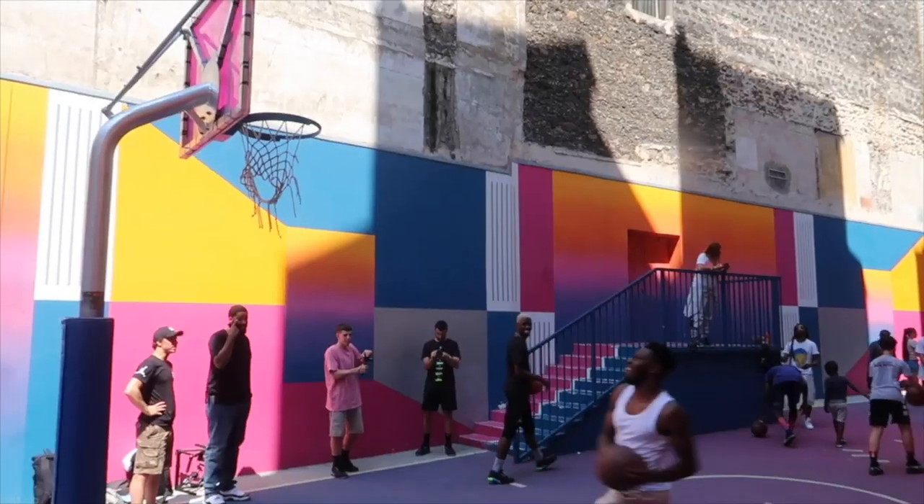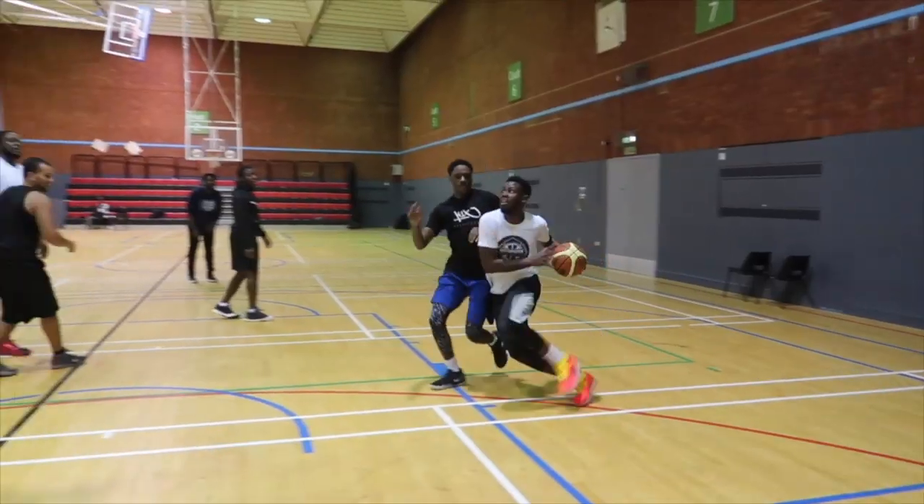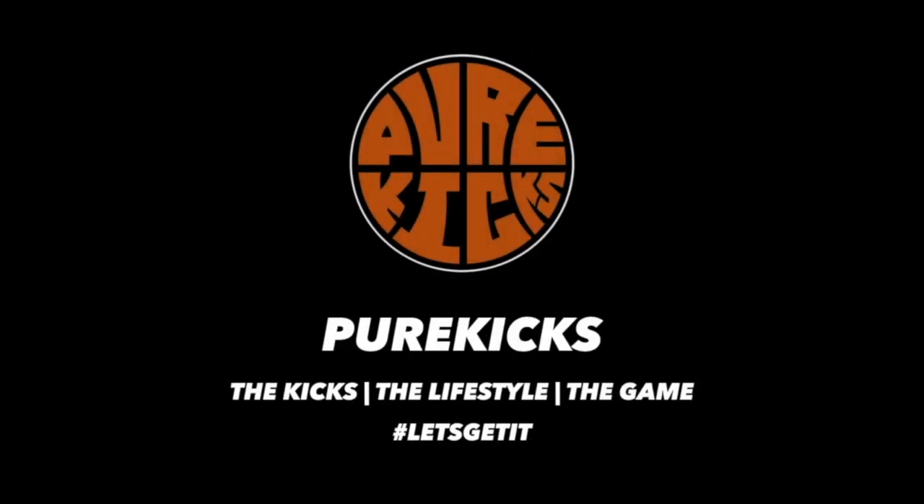Yo, what is up YouTube! This is Pure Kicks back with another performance review. In today's video we're taking a look at the Adidas Don Issue Ones — my guy Donovan Mitchell. Let's go!